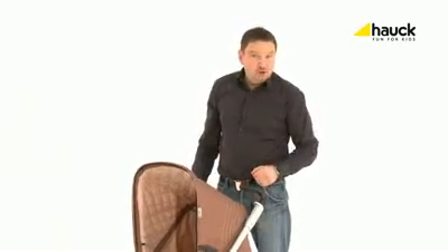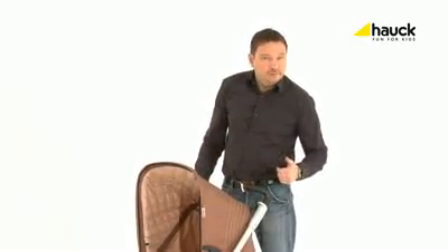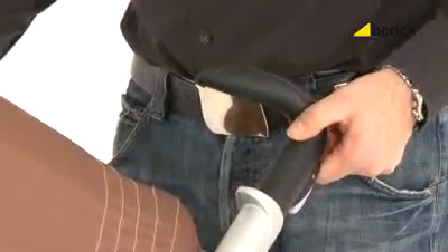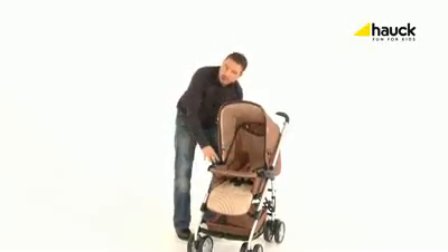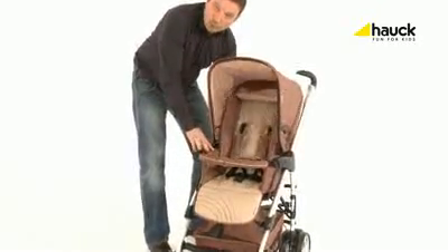The ergonomic handle grips offer the highest level of comfort during your trips — in addition, they are adjustable in height. The backrest can be reclined into several positions: from a full lying position to half lying, sitting, and a very steep sitting position.